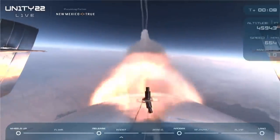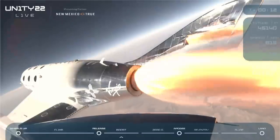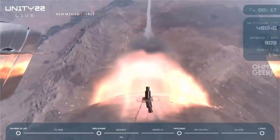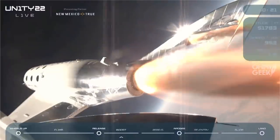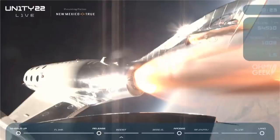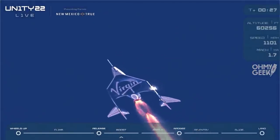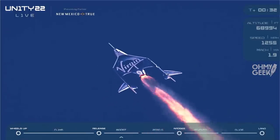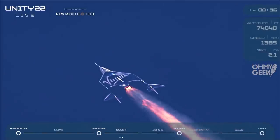There's Mach 1. Trimming now. Trim complete. Unity is pointed directly up and heading to space. Things are looking great. We are 25 seconds into the burn now. Approaching Mach 2. 30 seconds. Mach 2. Everything's looking really good and stable.